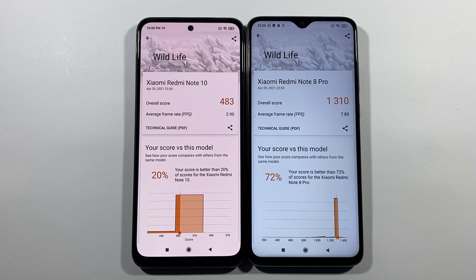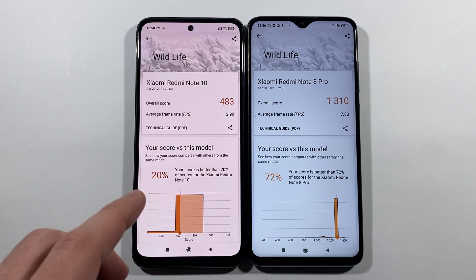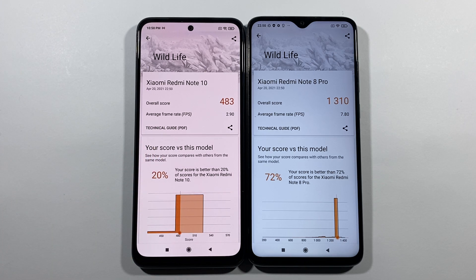The 3DMark results show you can play with the best framerate on the Redmi Note 8 Pro — you can play a lot of games without any problems. You can also play on the Redmi Note 10, but with a much smaller framerate.